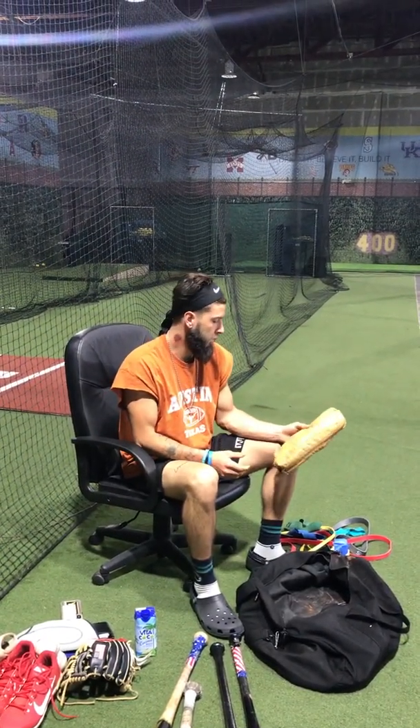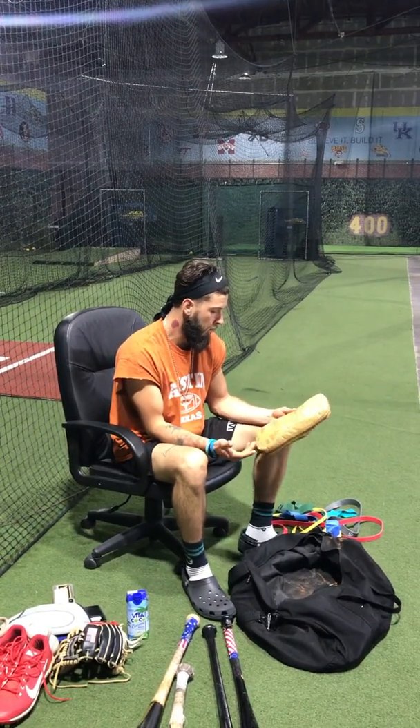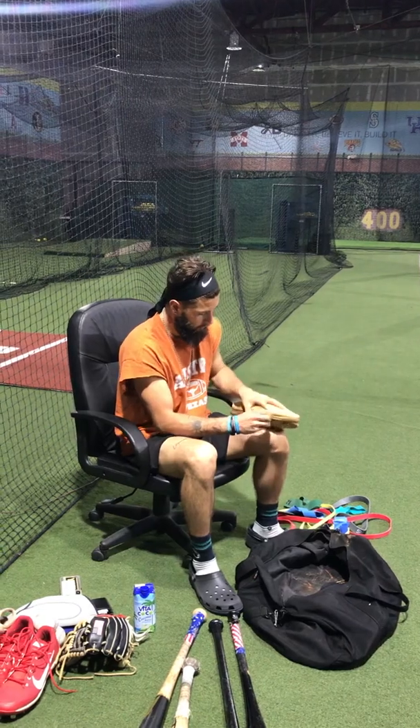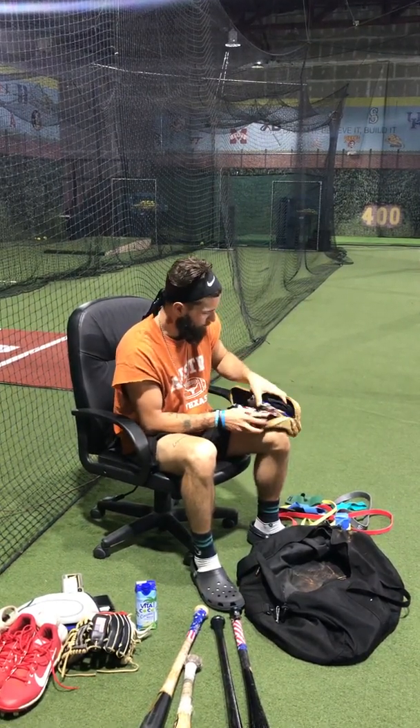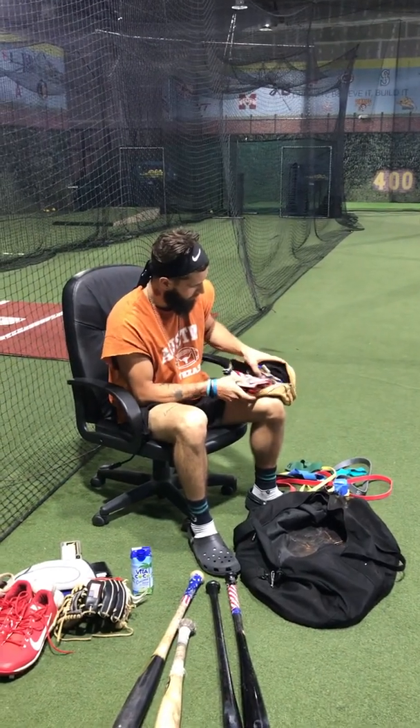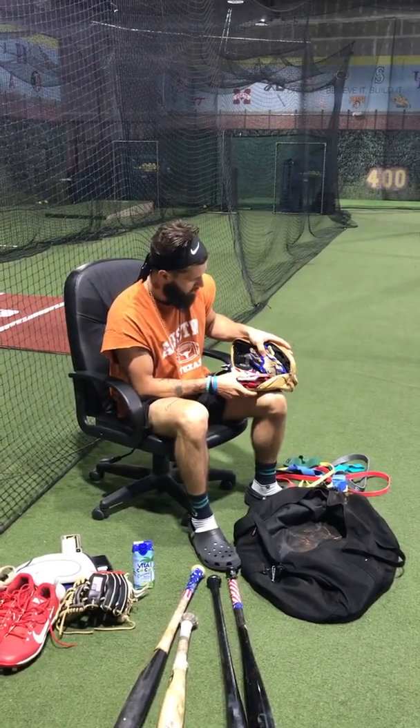I got my Bruce Bolt batting glove holder, which has got all my batting gloves in it. I like the Bruce Bolts, I like the Franklins. Pretty much Bruce Bolt and Franklins are the way to go in my opinion.